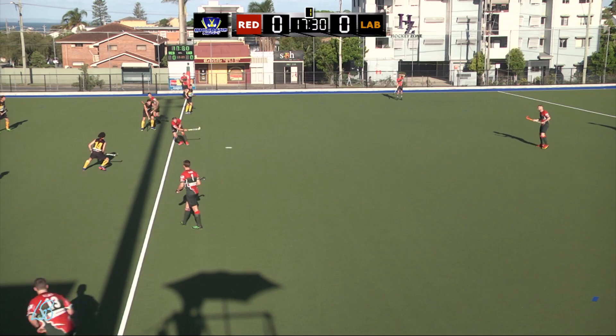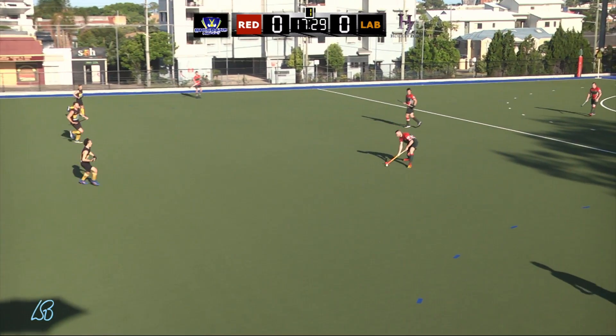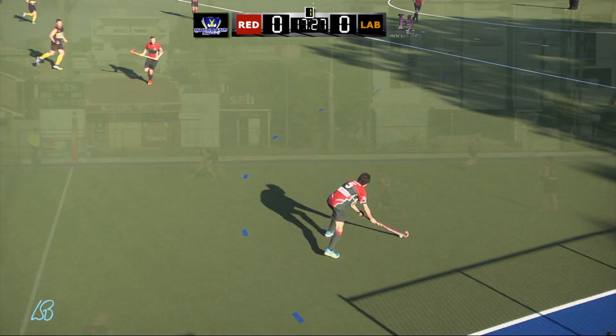Let's get this game underway, beat up BHA action this afternoon — Redcliffe v Labrador.